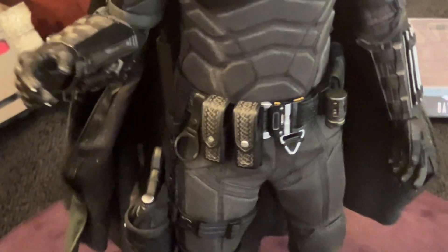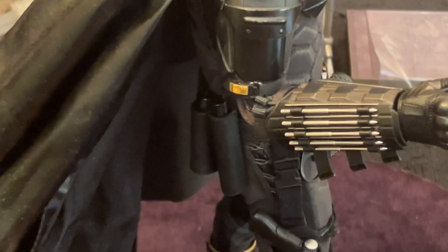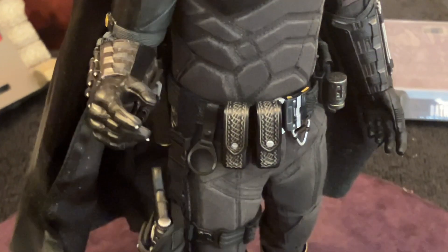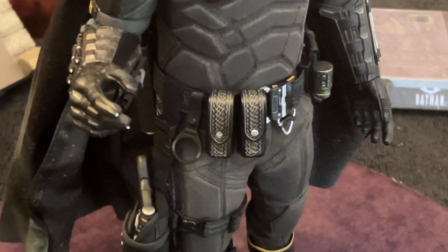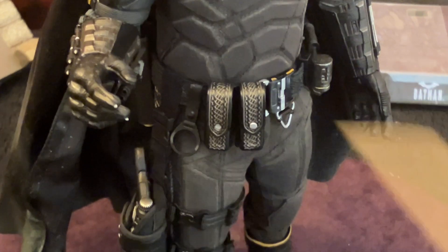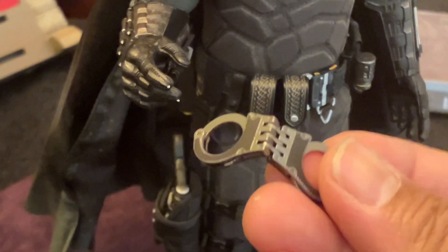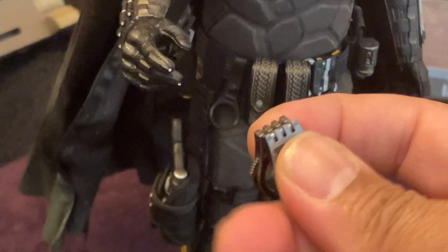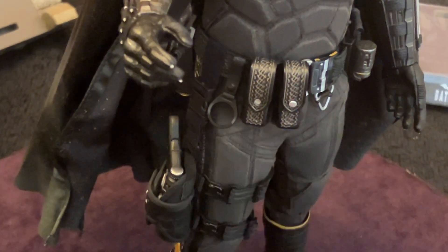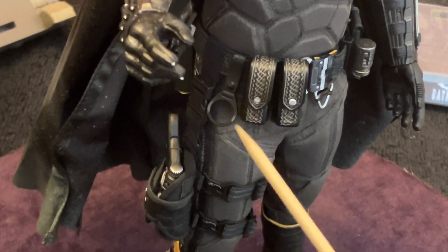He's got the sticky bomb gun in there. He's got the flares in the back already put inside his pouches. So that's his belt done. This part right here I think holds his handcuffs - I'm not sure because they look a bit goofy when I fold them and hang them on. The handcuffs fold and open too, but they look kind of goofy hanging on there. I've got to do some research and see what was in that spot.